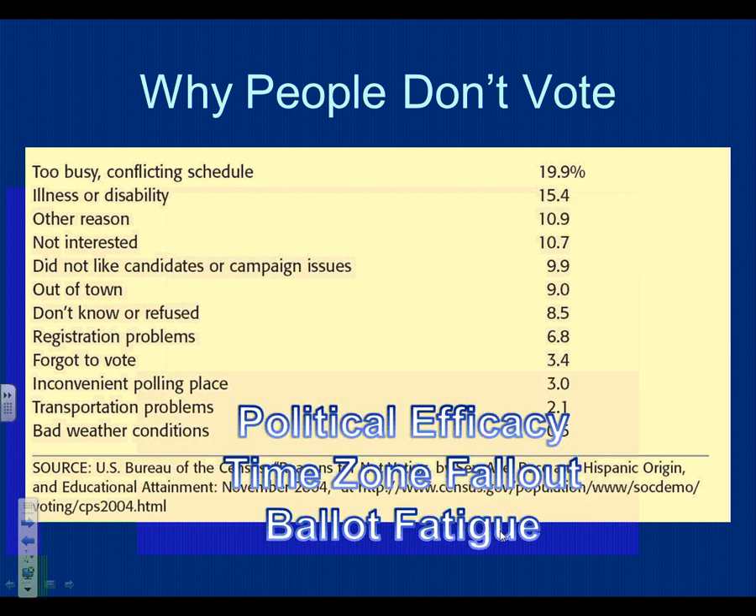Time zone fallout means people on the West Coast vote less than people on the East Coast. At 7 or 8 p.m. when polls close in Virginia, New York, and Florida, it's only 4 or 5 o'clock in California — people are just getting out of work and already seeing East Coast results coming in. If their candidate is already ahead or behind, they decide not to bother voting. Hawaii has abysmal voting rates because they're even further behind — they've sometimes halfway seen who won before they even get a chance to vote.